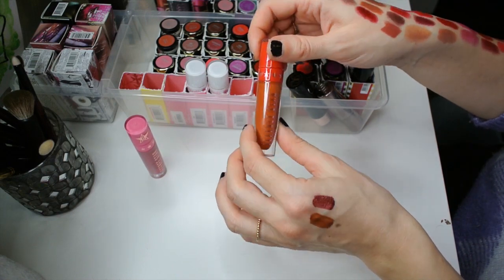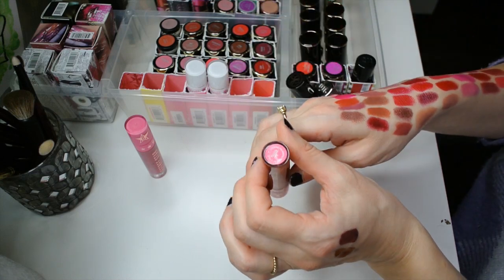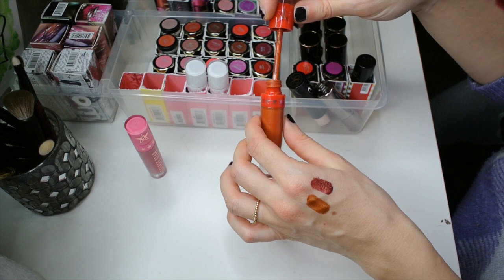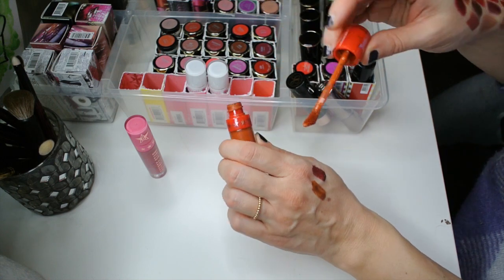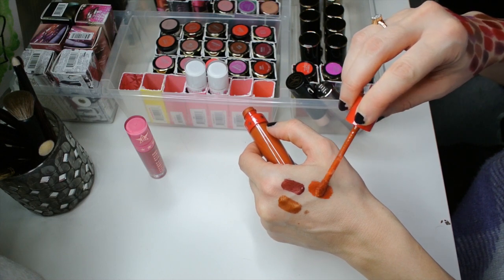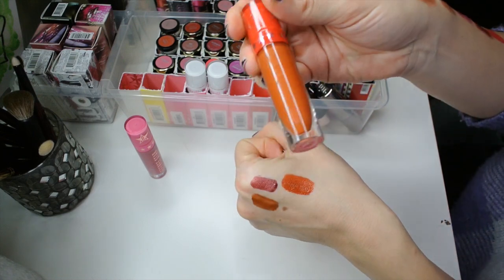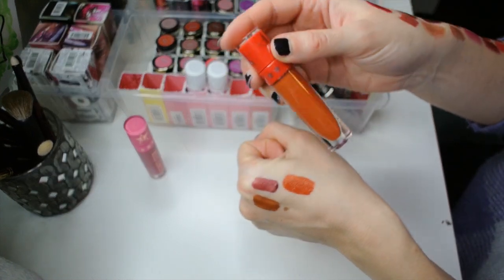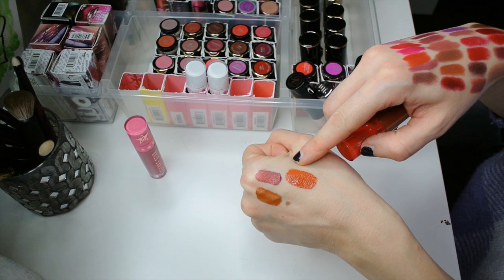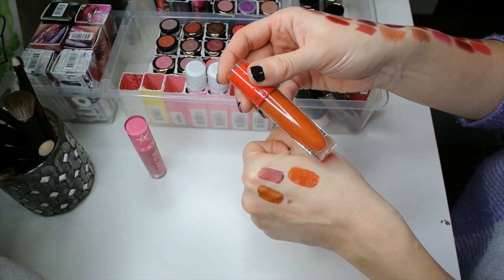One that I'm going to keep forever until it actually goes bad or dries out is this one — the shade Pumpkin Pie. It is so incredibly stunning, and I would be forever grateful if any of you can suggest a dupe for this, especially if it comes in a bullet form. This is the most beautiful deep pumpkin orange color, and when it dries down it has the most beautiful pink glitter in it. When it dries down and you smack your lips together, you get the most beautiful pink glitter over top of that gorgeous pumpkin shade.